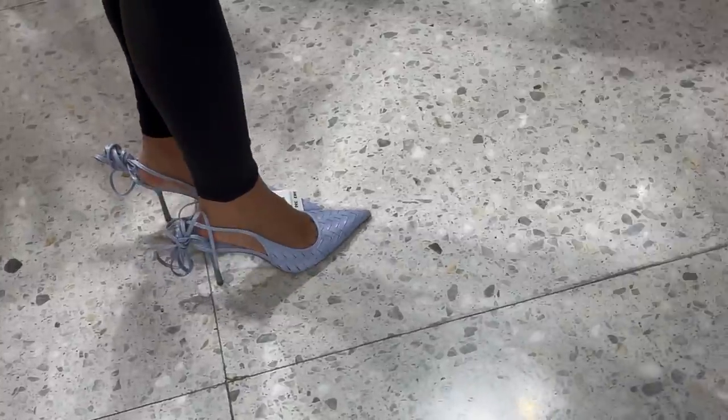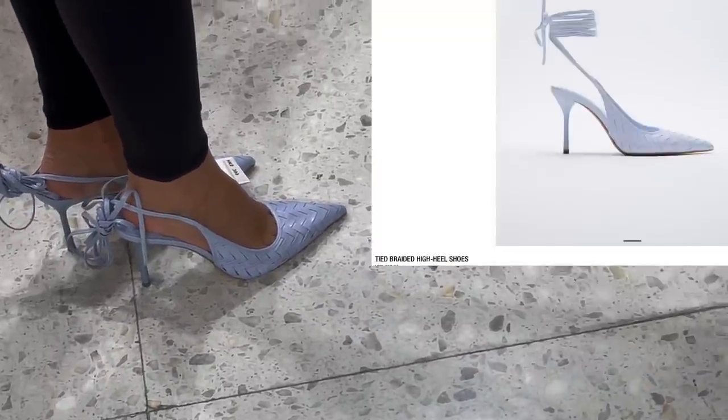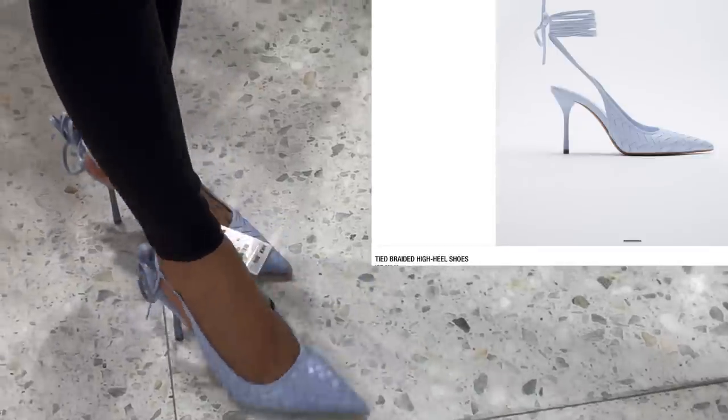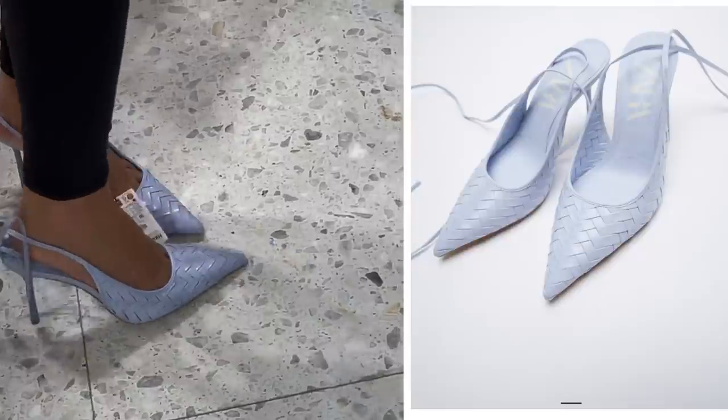And also with this dress! Comment down below — what do you think of Zara's footwear collection this year? I love it, guys, I love it!